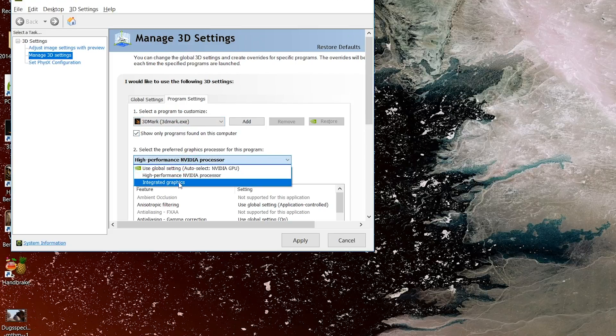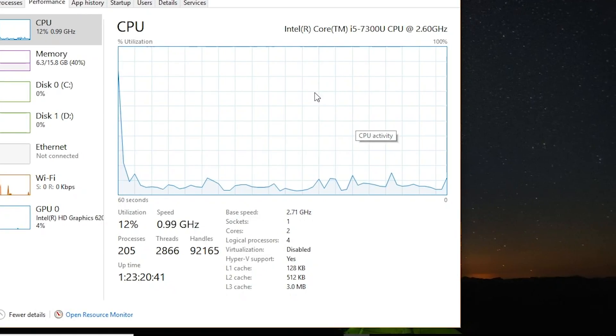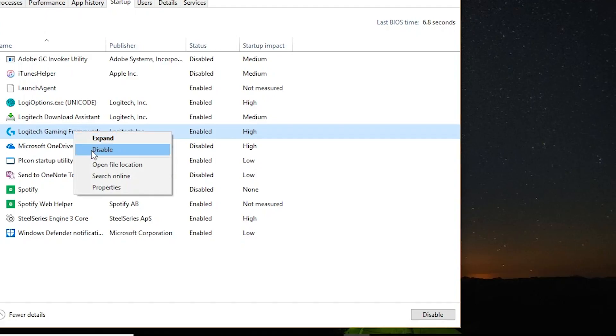Finally, disable unneeded apps from running in the background when you start up your PC. To do that, you can open the Task Manager and click on the Startup tab. Then scroll through it and disable anything that you recognize but know you don't use on a daily basis.